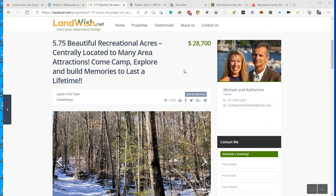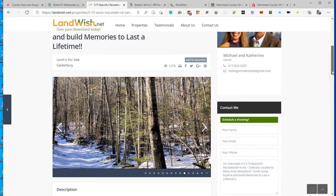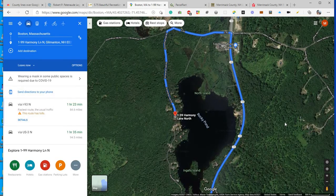Hey, this is Mike and Kathy, and today I'd like to show you a new property we have in New Hampshire. This is a 5.75 acre property that's great for recreation and probably a future build site. This property is close to Rocky Pond on the edge of Merrimack County. Let's go to the map and see where it's located.